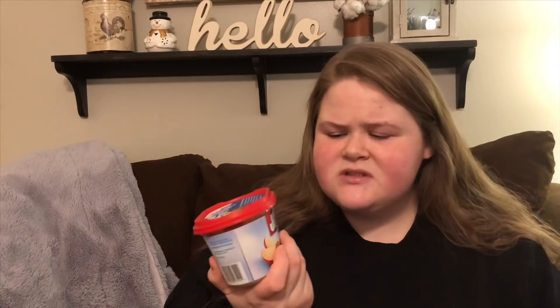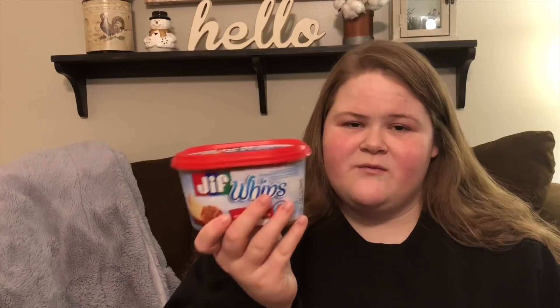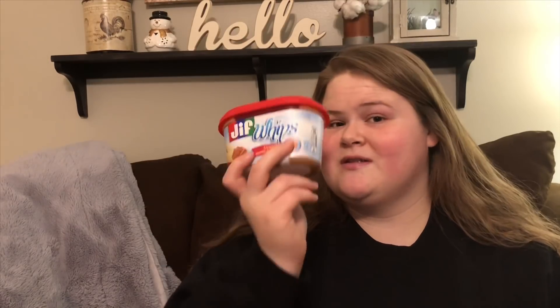The next product I want to talk about is this Jif Whipped Peanut Butter. I love Jif Whipped peanut butter — it is two points for a tablespoon, 70 calories. It's a little bit lower than regular peanut butter. The texture is really airy and fluffy and spreads super easily on a sandwich or toast. I love having a spoonful of this, or peanut butter toast, peanut butter sandwiches, bagels. If you love peanut butter, this is a must on WW. I do not like powdered peanut butter — the texture and taste is just too off. This is a perfect substitute that does not sacrifice any flavor.